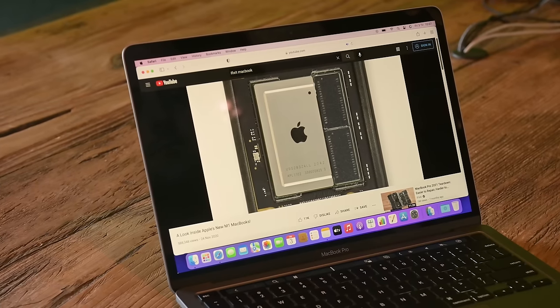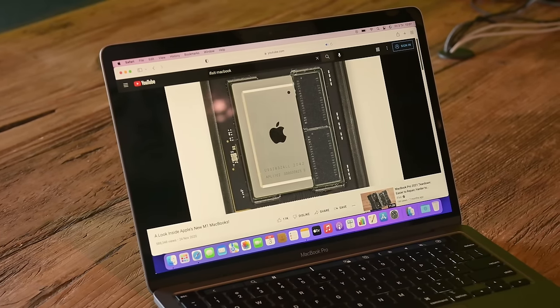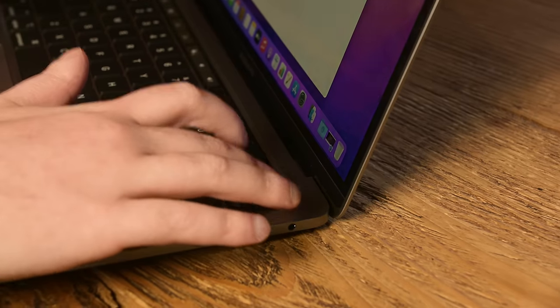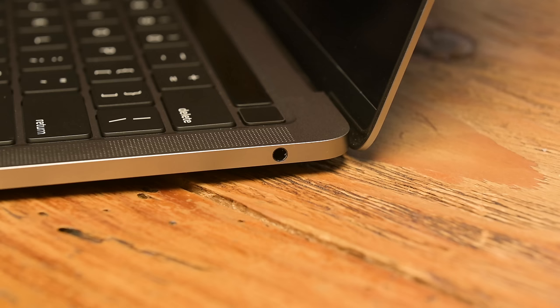This is Apple's brand new 13-inch MacBook Pro. It's got the 13-inch Retina display, an 8-core CPU, the super popular Touch Bar with Touch ID, two Thunderbolt 4 ports, and a headphone jack. Actually, that's the 2020 M1 MacBook Pro.